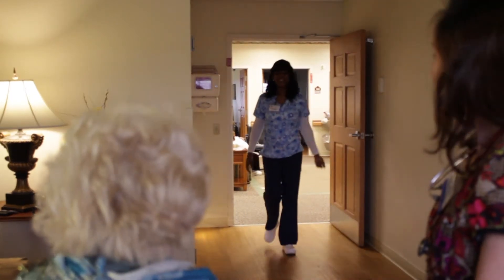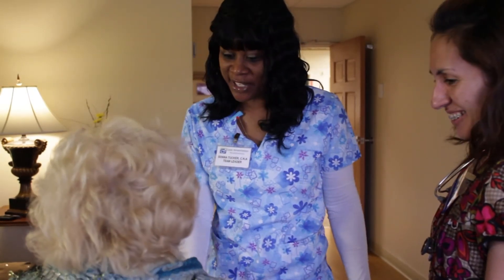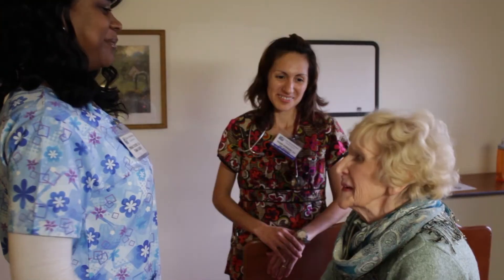Then notify the CNA to visit the patient shortly after you leave to introduce themselves and fulfill their other responsibilities. Before you excuse yourself from the patient, make sure to always ask, is there anything else I can do for you?